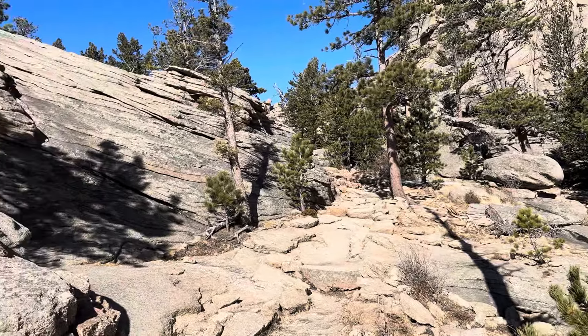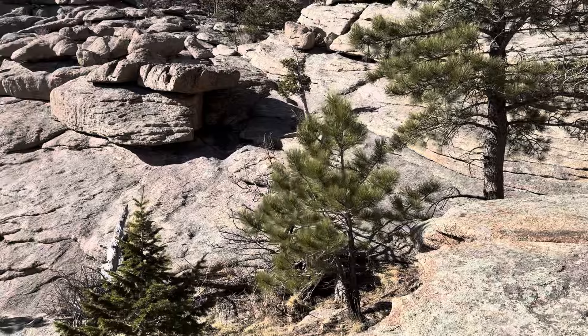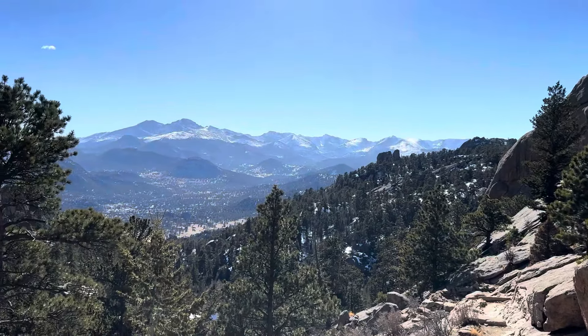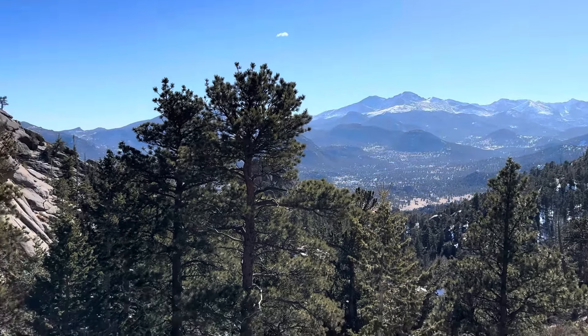I'm just going to concentrate on my footing and my stability and getting down the mountain. Time to get back through the mountains all the way to Fort Collins before it gets dark. Absolutely incredible. Thanks for coming along — see you in the next one. Bye.